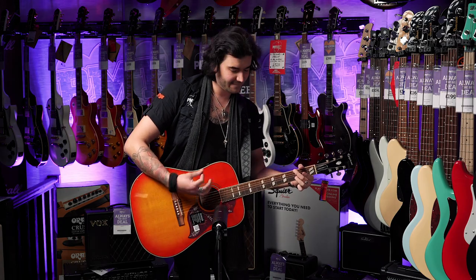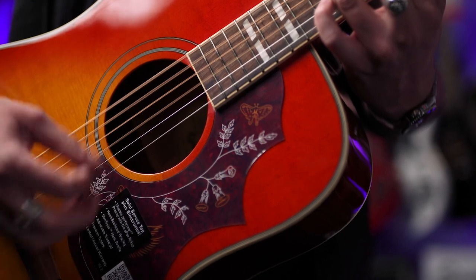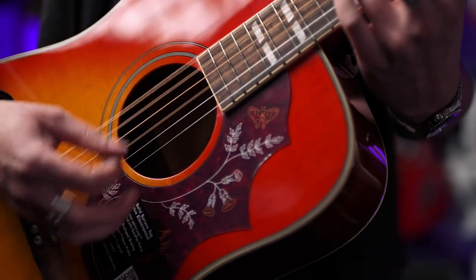That 12-inch fingerboard radius does make it very easy to do single note stuff. So that was the Epiphone Hummingbird Pro — a fantastic, legendary guitar brought back for the 21st century. Thank you, Epiphone. Who's your favourite Hummingbird player? Like me, Keith Richards — or not? Let me know down below in the comments.